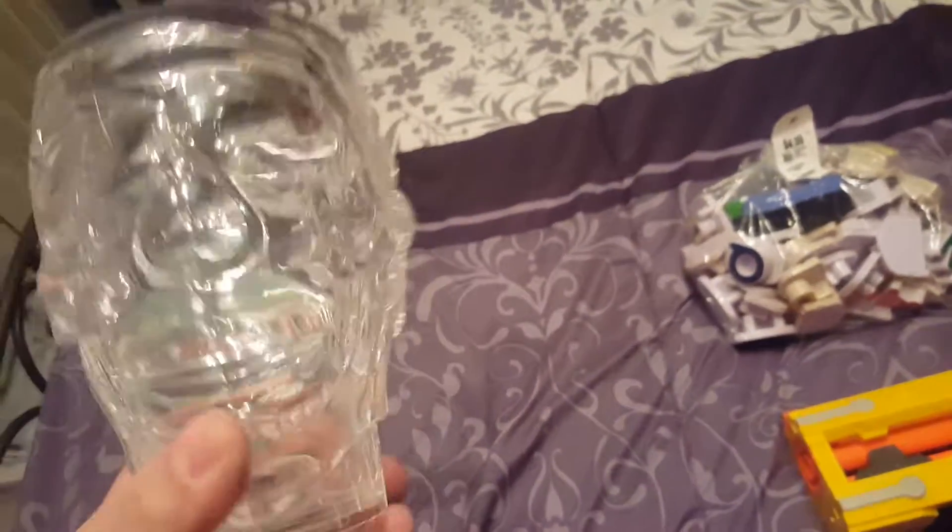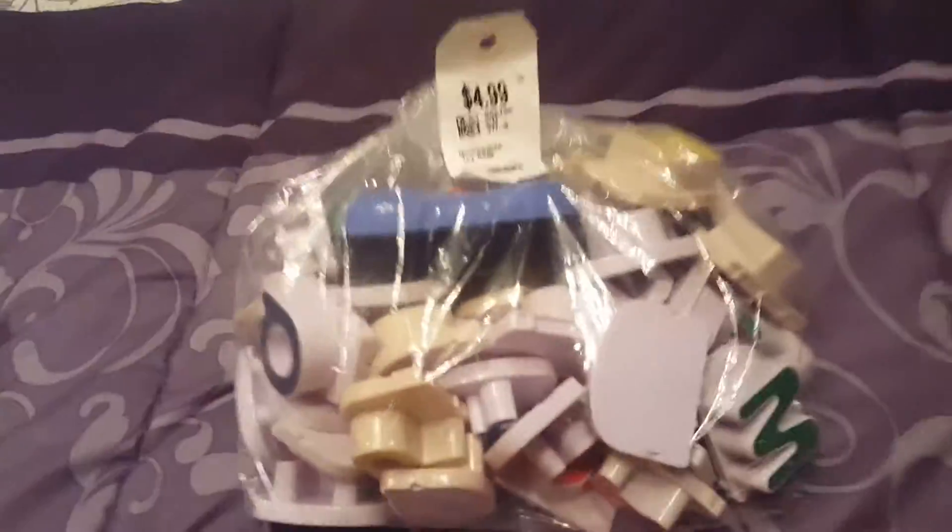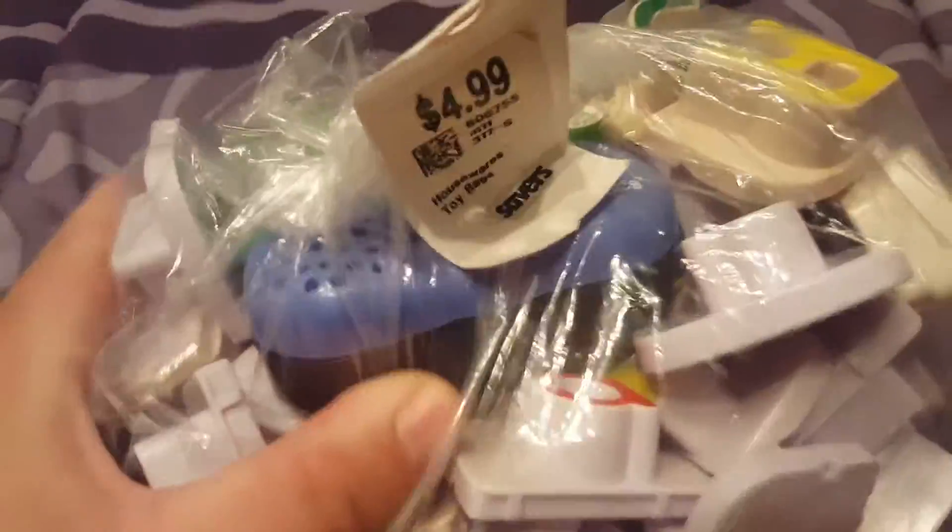I'll just keep it if it doesn't sell because they're super cool, especially when you fill them with some kind of drink — they look really cool. Look out for them around Halloween too, because people usually buy this stuff for decorations, or if you're doing a pirate party they may want to get a couple of these. Pretty cool for two bucks.